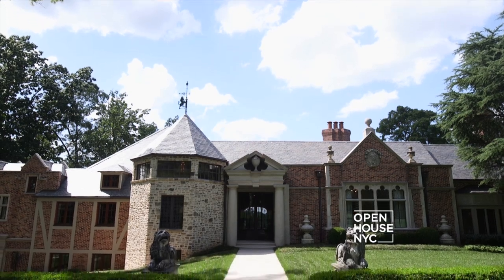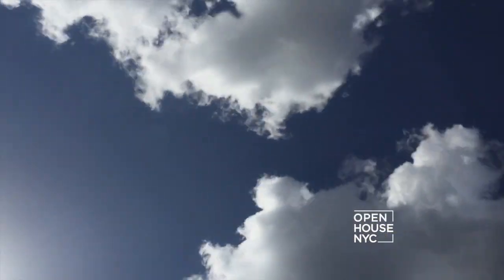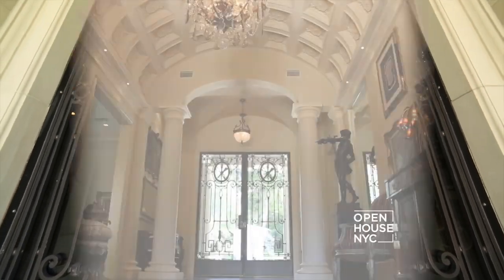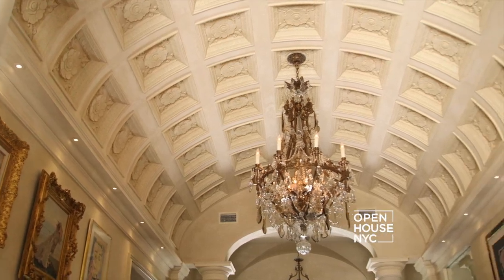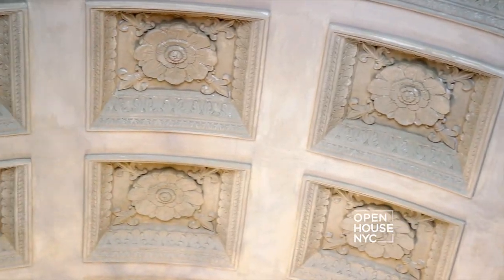This home is the crown jewel. As you enter through the 19th century Parisian wrought-iron doors, you're greeted by a truly grand entryway with a 14-and-a-half foot carved Venetian plaster ceiling, modeled after the new wing of the Vatican in Rome.